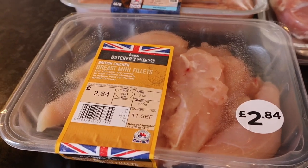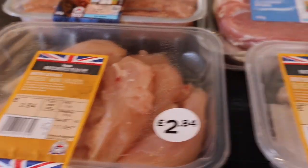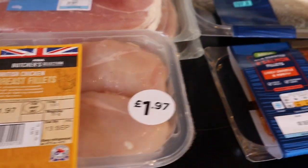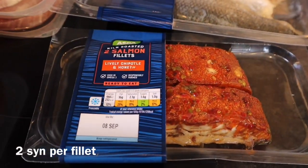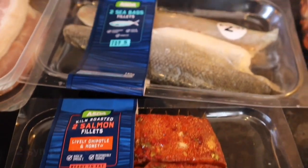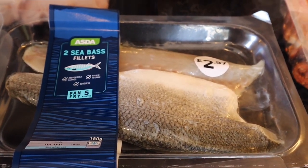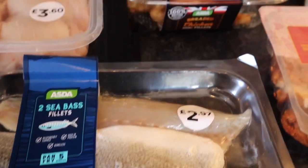Some mini breast fillets, and again some more chicken. Some salmon, so this is for my packed lunches during the week. Some sea bass — the rest of the family are having breaded fish and I'm going to have this instead so it's lower in syns.